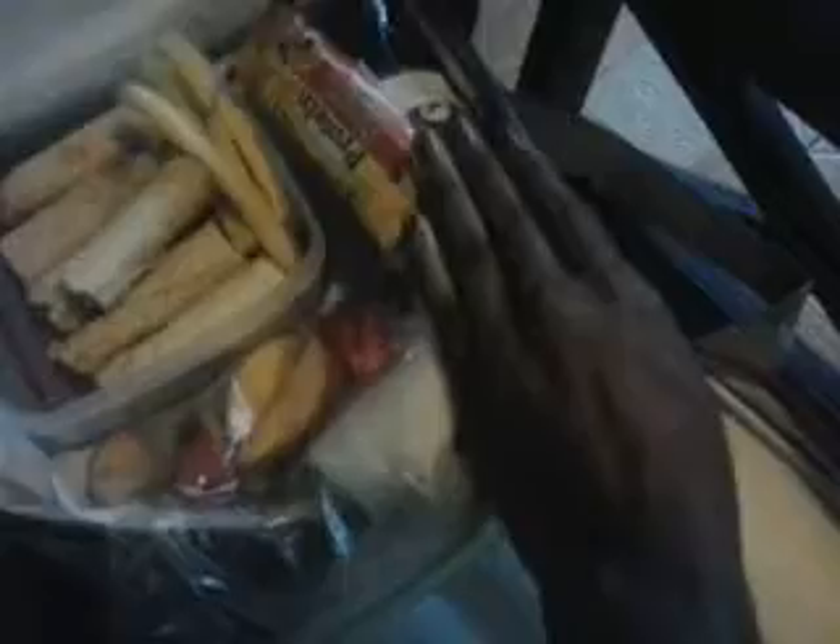My daughter's taking her apple slices that she didn't eat yesterday, her juice bottle, another one of these protein granola bars, and the chicken taquitos I showed in the bulk grocery haul — these are really good. I cut her taquitos up so they could fit in her lunch box, along with some french fries.